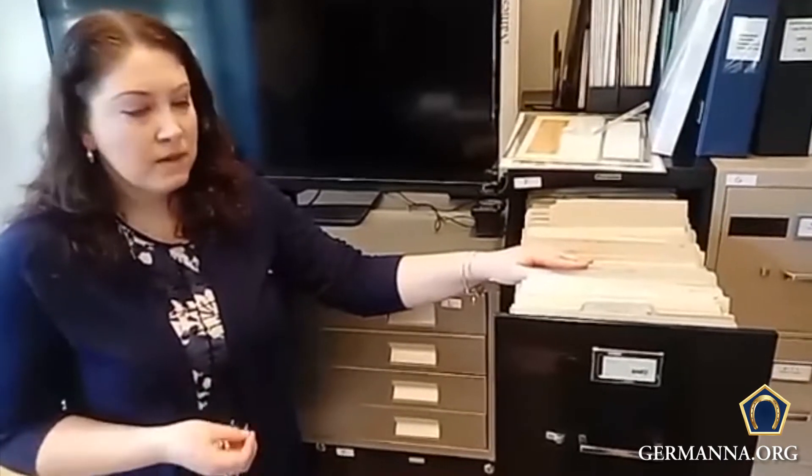If you have family histories and genealogies you'd like to give to us, we are definitely interested in taking them. We prefer digitized copies — as you can see, we're kind of running out of space with all the different paper files. If you're interested in giving us some files, you can contact us via email, call us, or use the contact page on germanna.org. We definitely want to hear from you.